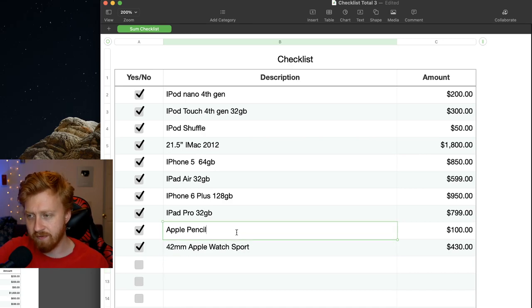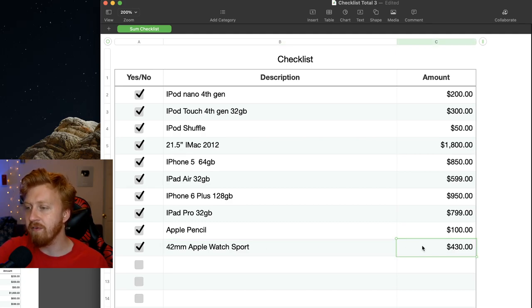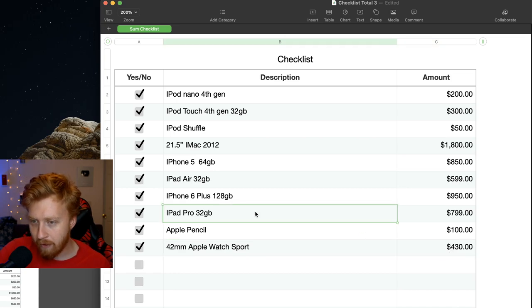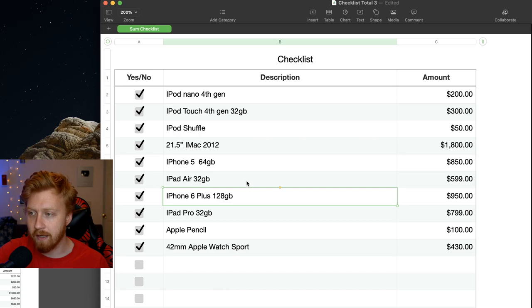I can't remember what I bought first — the first gen Apple Pencil or the 42mm Apple Watch. The 42mm Sport aluminum was $430. The first iPad Pro I bought was way back in 2015, 32GB, and I looked that one up — it was $800 something. Things I did not return count; if I returned it and got a full refund, it doesn't count. If I sold or traded it in, we're going to count that.